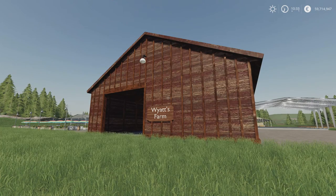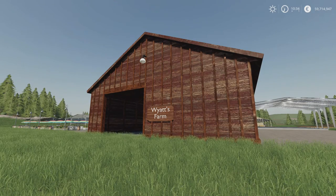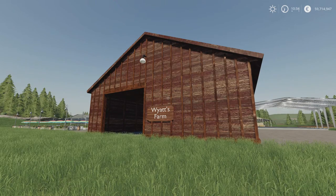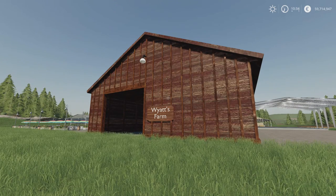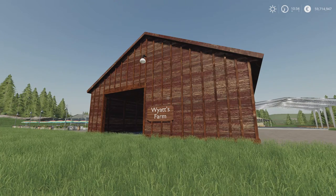In front of us we have the Wyatt Farms American Barn. 1.54 megabytes download, one slot on console. It has automatic lighting at night and collisions on the walls, so if you want to put grain and stuff in it, you can.